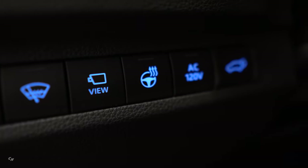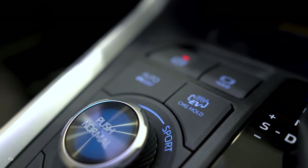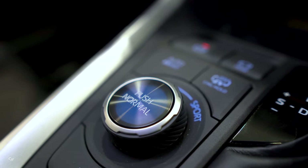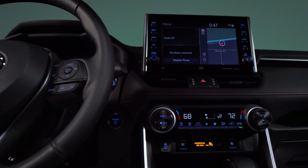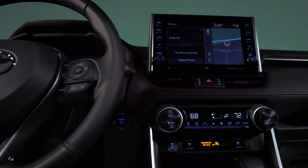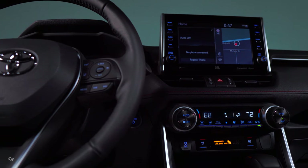Toyota projects 0 to 60 mph acceleration in 5.8 seconds, which is quicker than the RAV4 Hybrid's 7.8 seconds, and in a league with luxury performance SUVs that come nowhere near this Toyota's remarkable fuel economy. Notably, the RAV4 Prime uses regular-grade gasoline — just not much of it.